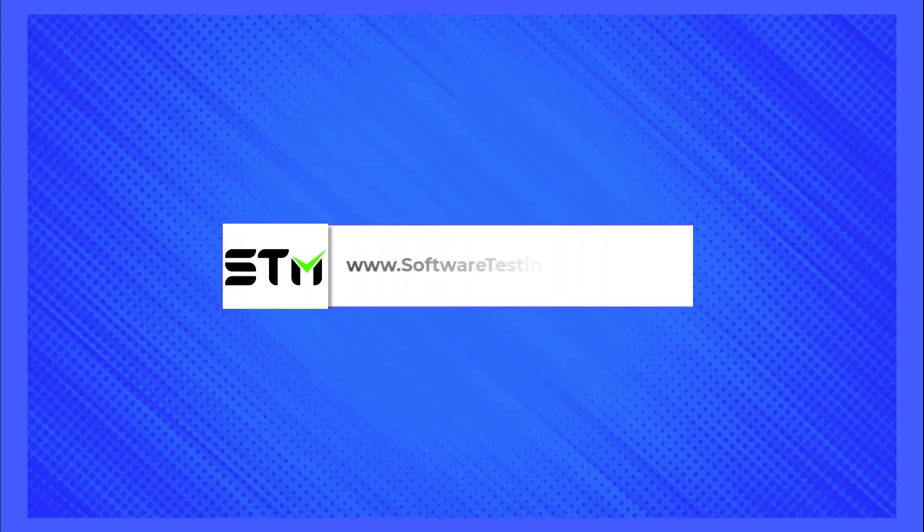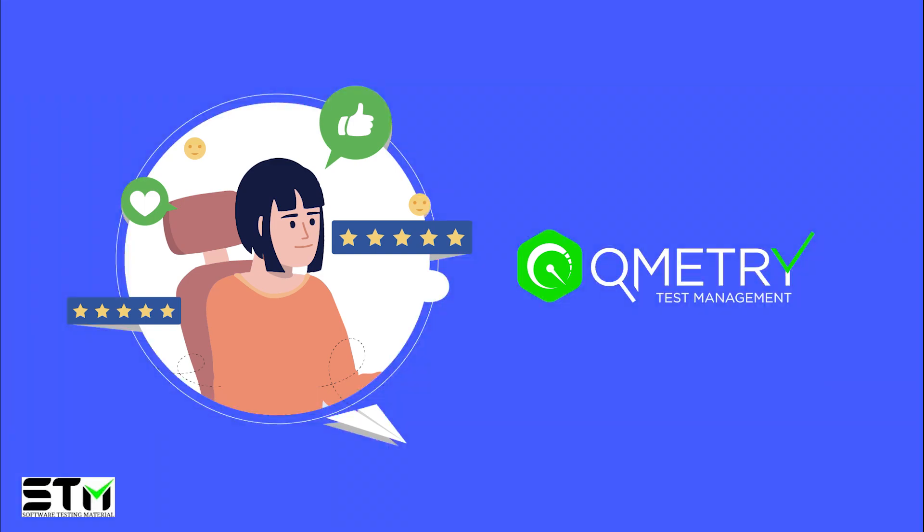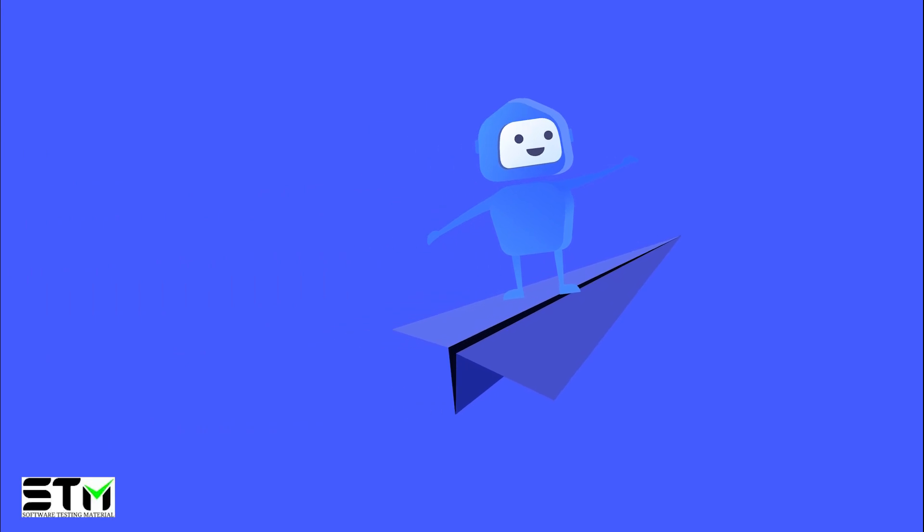Hi and welcome to SoftwareTestingMaterials.com. I reviewed one of the leading test management tools from Qmetri, Qmetri's Test Management. Let me start with one of the key features that I found the most valuable: QQBot, which is Qmetri's AI-enabled bot.